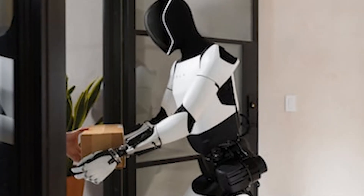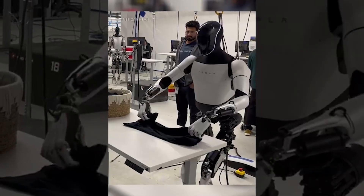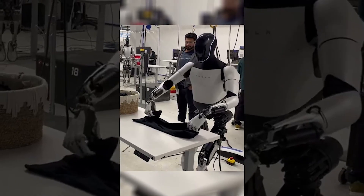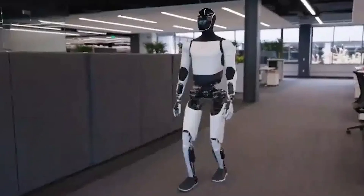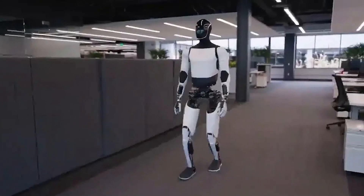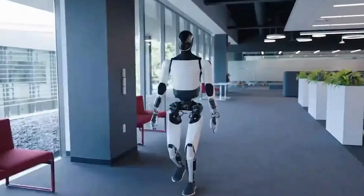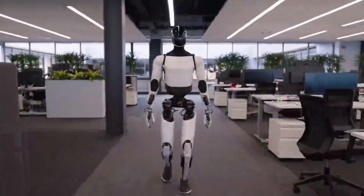The TeslaBot could also have a significant impact on health care. In hospitals and care facilities, the bot could assist with tasks like transporting medical supplies, helping patients with mobility issues, or even providing companionship to those in need. This could free up health care workers to focus on more critical tasks, improving overall efficiency and patient care.